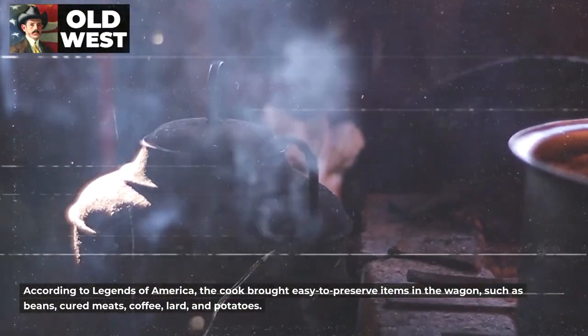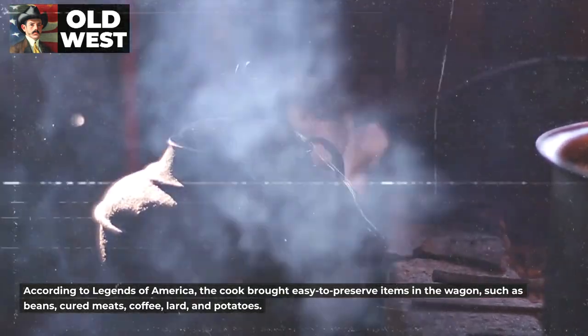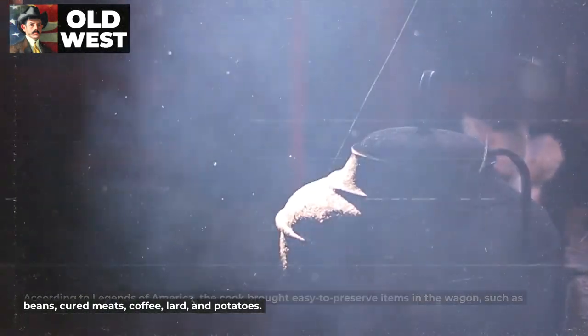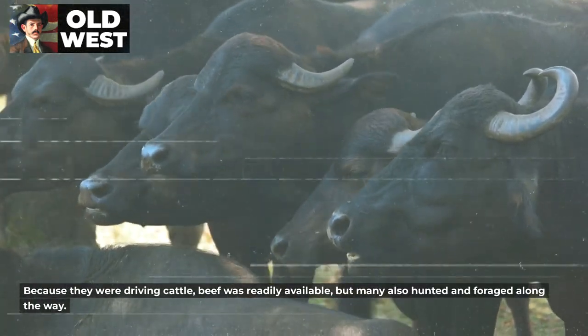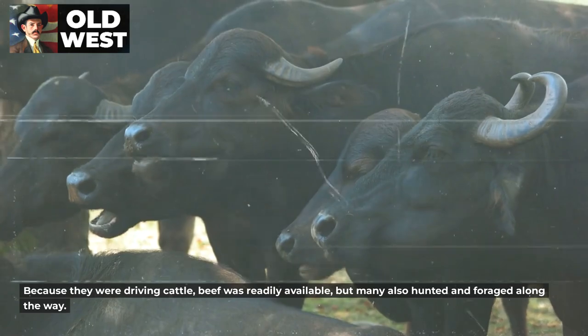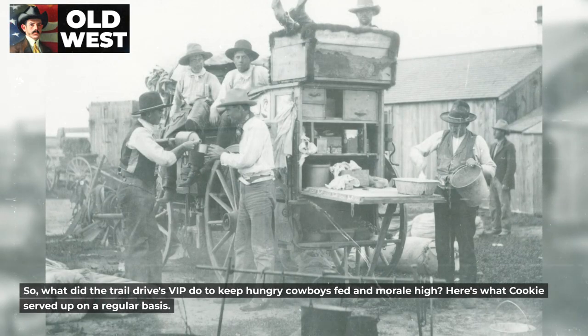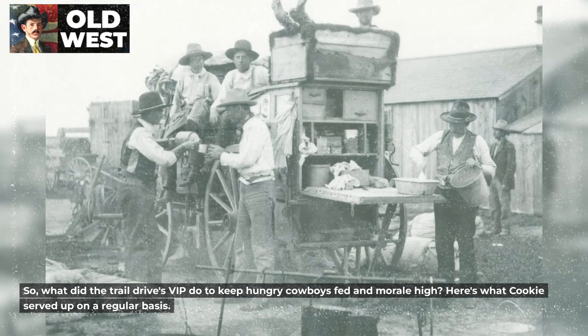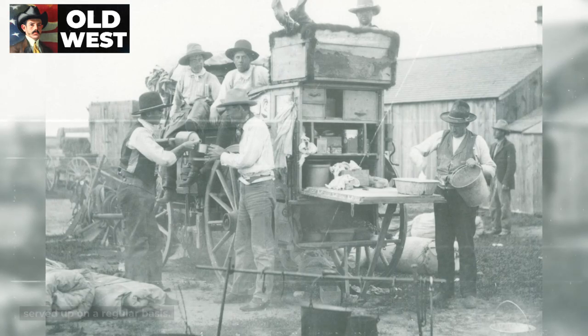According to Legends of America, the cook brought easy-to-preserve items in the wagon, such as beans, cured meats, coffee, lard, and potatoes. Because they were driving cattle, beef was readily available, but many also hunted and foraged along the way. So what did the trail drive's VIP do to keep hungry cowboys fed and morale high? Here's what Cookie served up on a regular basis.